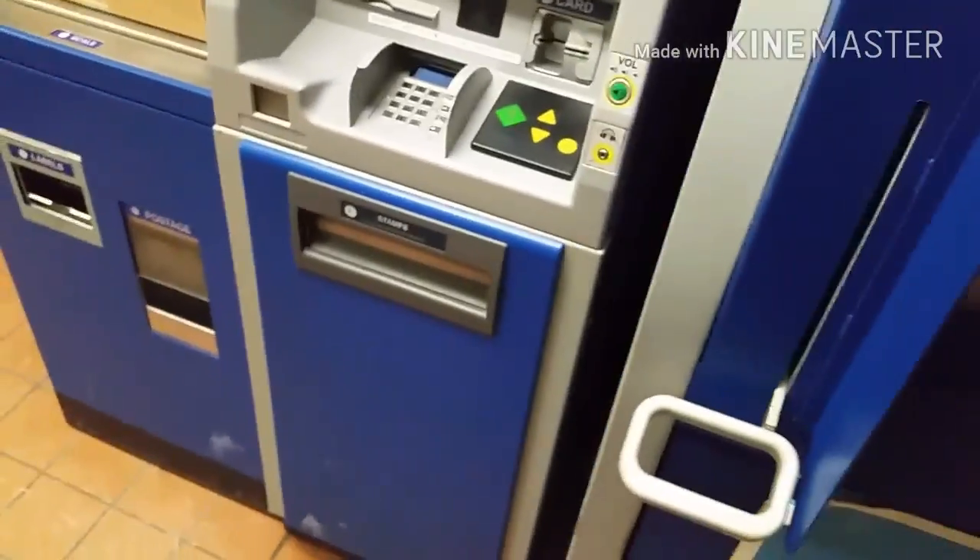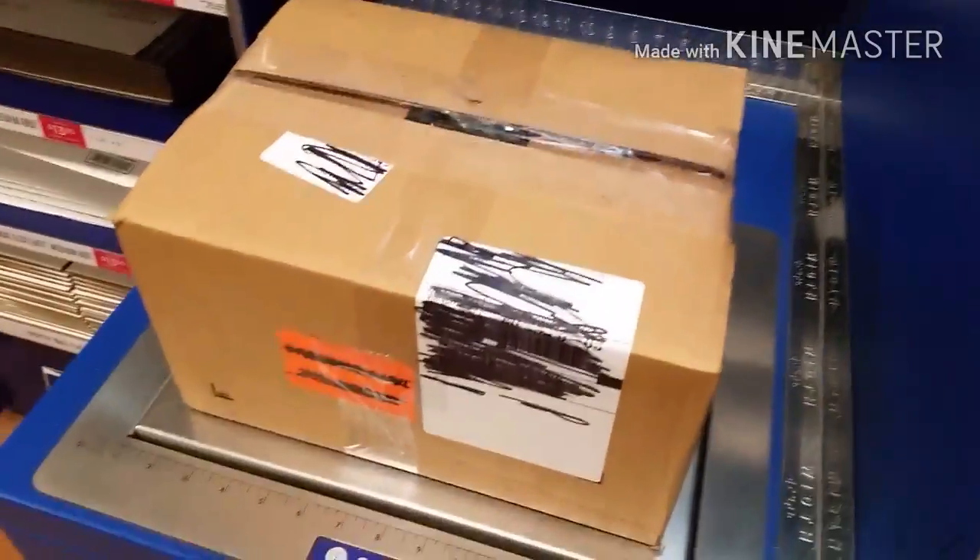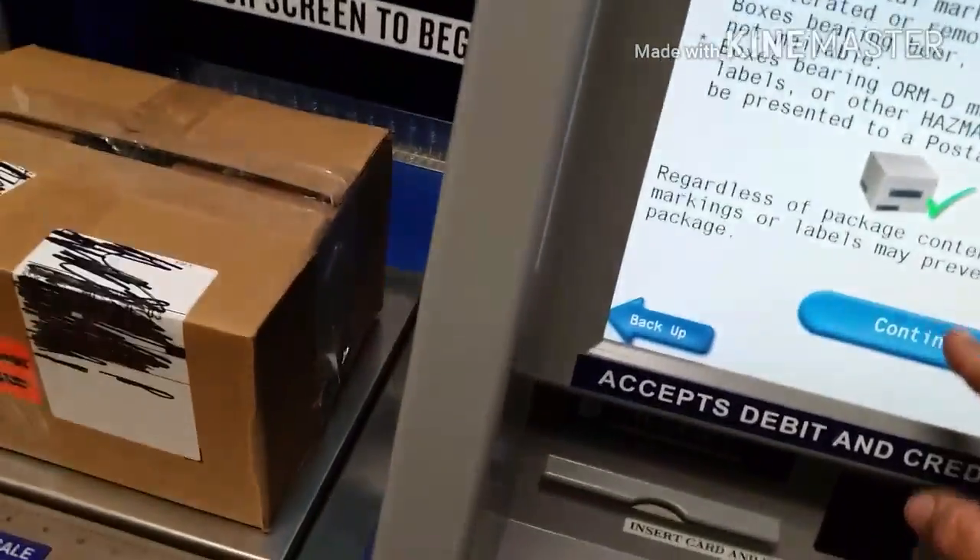Will your package fit in the box? So you've got to come over here and look at the size of the opening here and see if your package is going to fit. My package is going to fit. No problem there. Will your package fit? The answer is yes. So we're using a box — we've X'd out all of the old material on it so you can't see it — and we're going to continue.